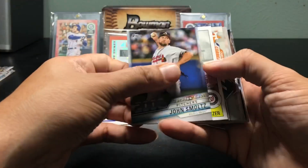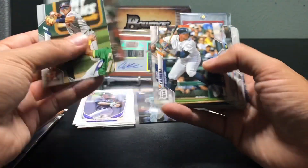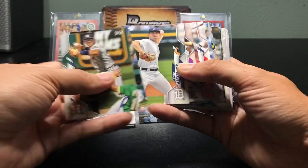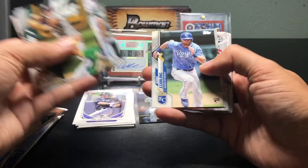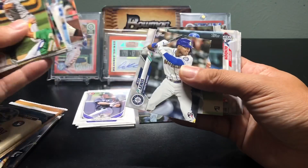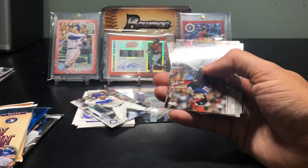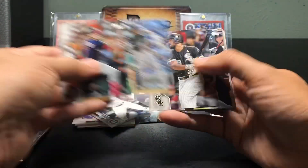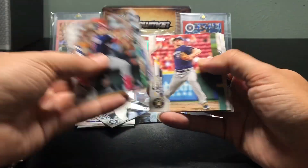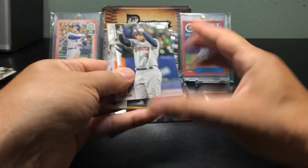Scherzer and the rest is probably just base stuff. Got a Lewis rookie — that's a good one. And I got a Springer for my PC.